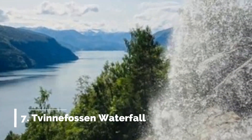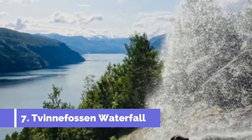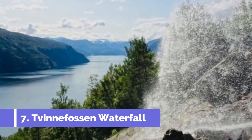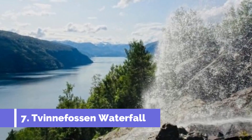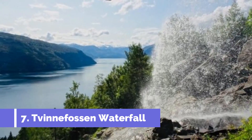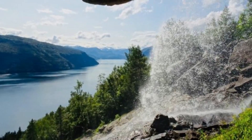Number 7: Twinefassen Waterfall. Twinefassen Waterfall is one of the top attractions in Strøen, Norway. Located in the picturesque Nordjord region, this mesmerizing waterfall offers a captivating natural spectacle that attracts tourists from all around the world. Standing at a height of 152 meters, Twinefassen is a sight to behold.